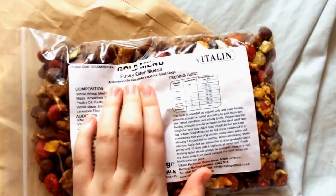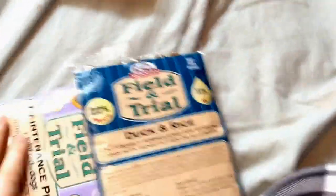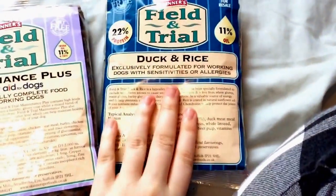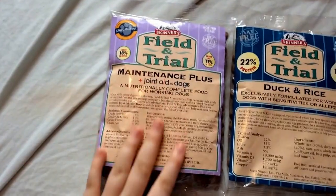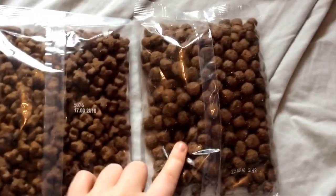Next came in a bag from Phytolin - they sent me this Gold Menu fussy food. I'm not sure if my dog's going to eat it but I'll give it a try, and if not I'll pass it on. Lastly from Skinners - they sent a nice brochure and the Skinners Duck and Rice, a Maintenance Plus joint aid for dogs, and some little bony treats and stick ones. I got those too.